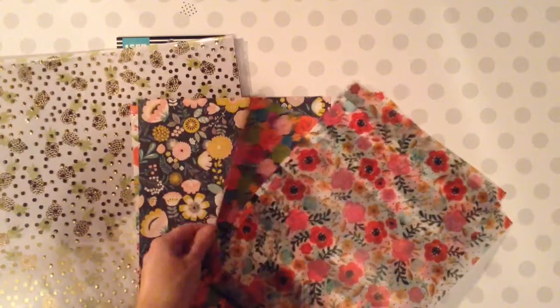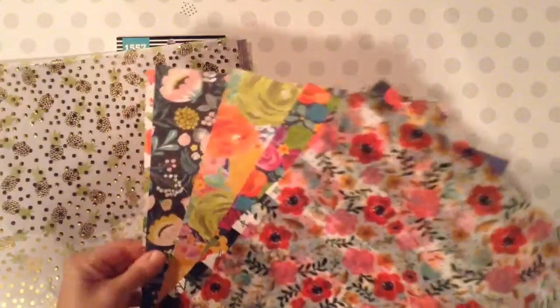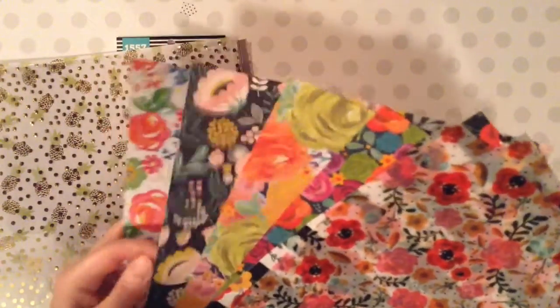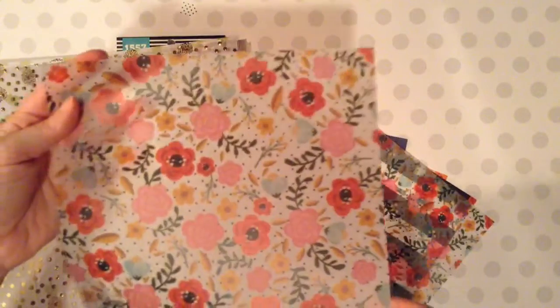I wish I would have found these last week because they were on sale last week, but anyway, these were at a different area. Very pretty.